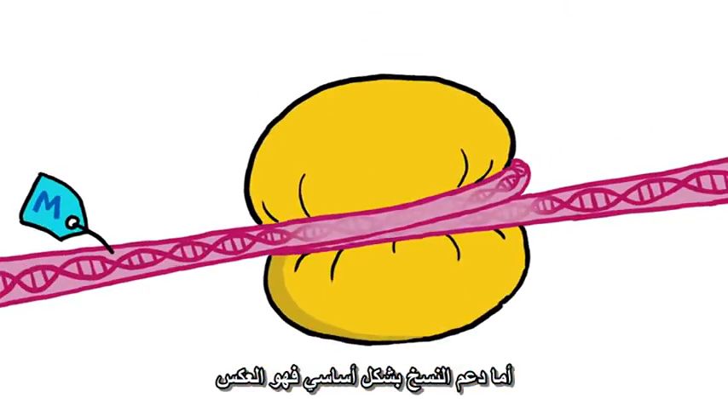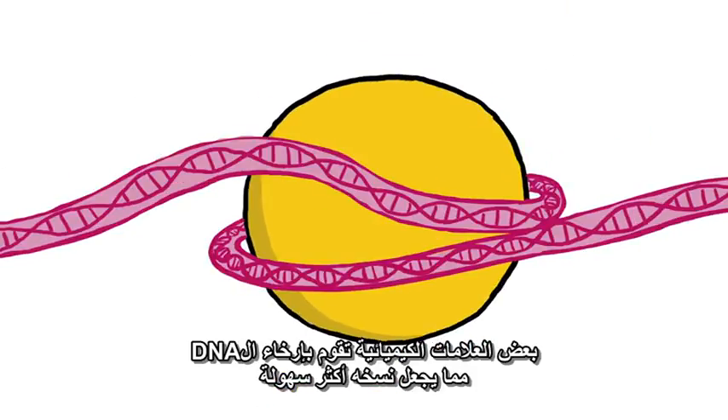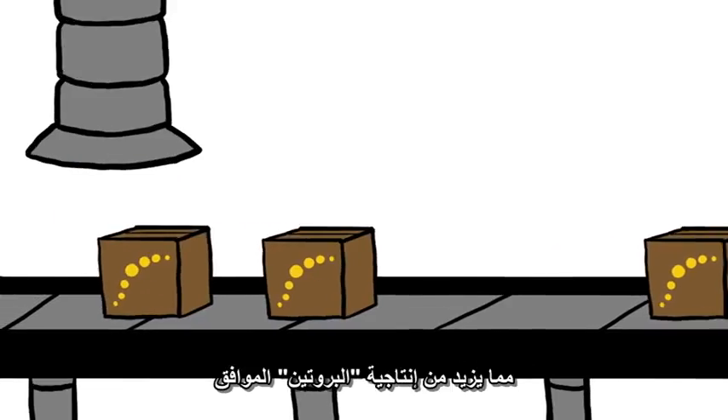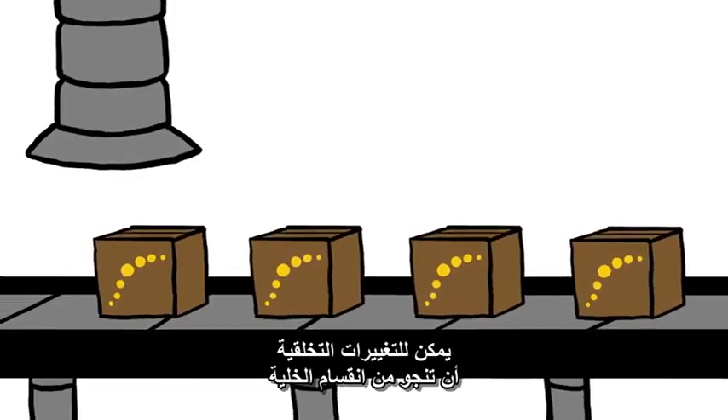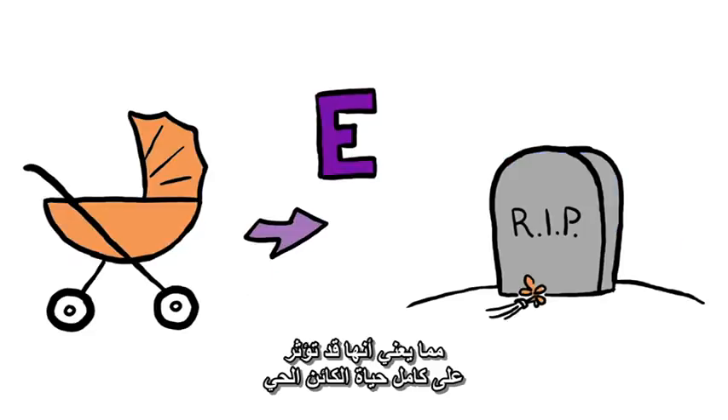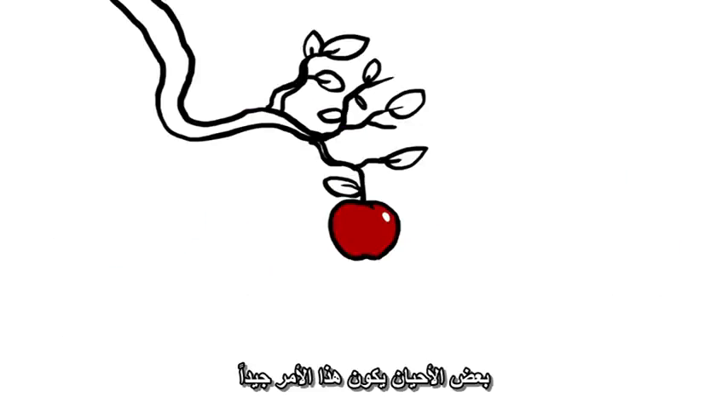Boosting transcription is essentially the opposite. Some chemical tags will unwind the DNA, making it easier to transcribe, which ramps up production of the associated protein. Epigenetic changes can survive cell division, which means that they could affect an organism for its entire life. Sometimes that's a good thing.